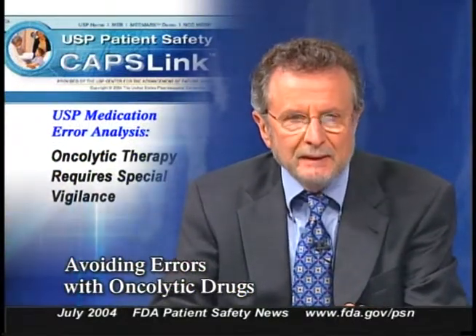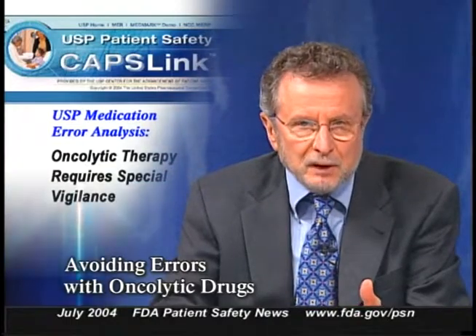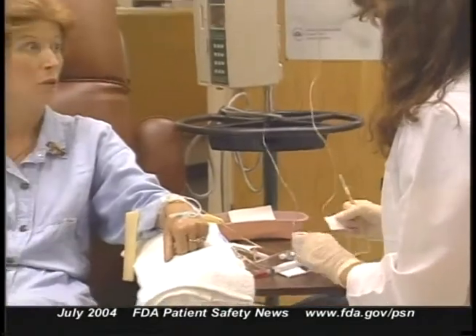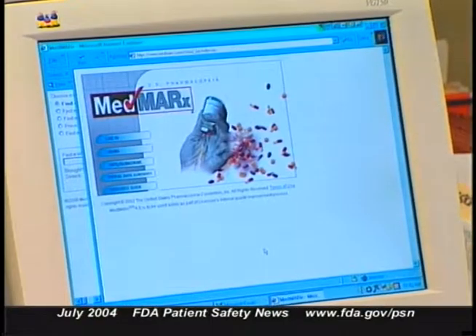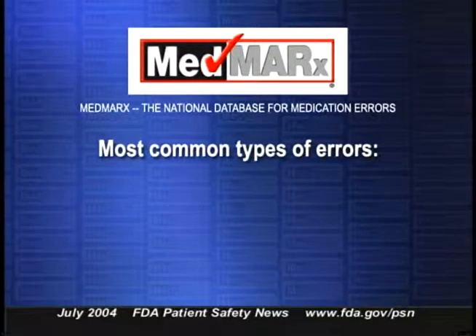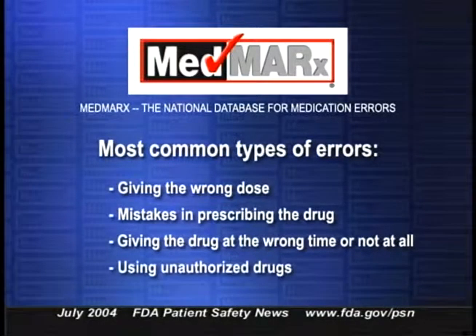The USP Center for the Advancement of Patient Safety cautions that it is especially important to avoid errors with oncolytic drugs. Most of these drugs have a narrow therapeutic index and are toxic even at the recommended dosage. The USP analyzed nearly 4,000 reports of errors with oncolytic drugs reported through its MedMarx program and found that the most common types of errors were giving the wrong dose, mistakes in prescribing, giving the drug at the wrong time or not at all, and using unauthorized drugs.